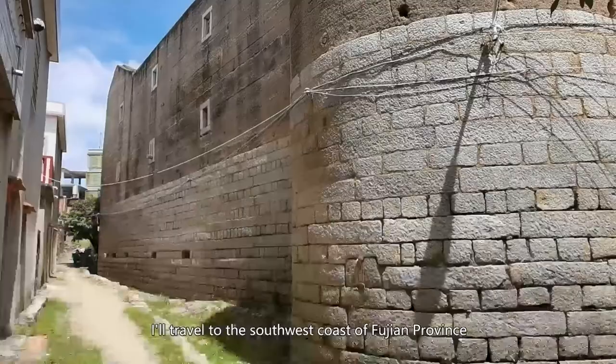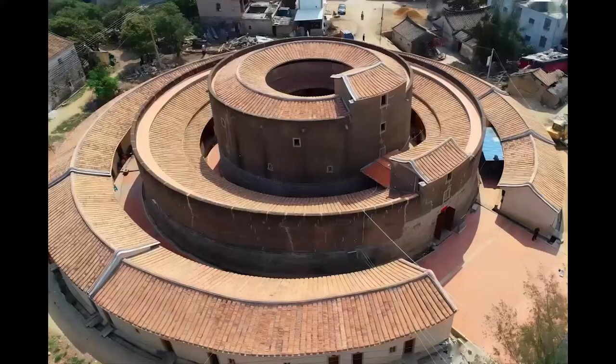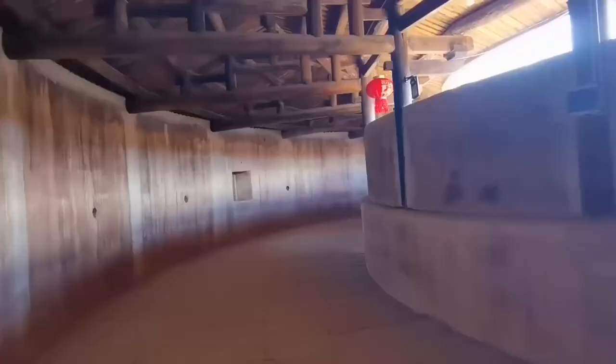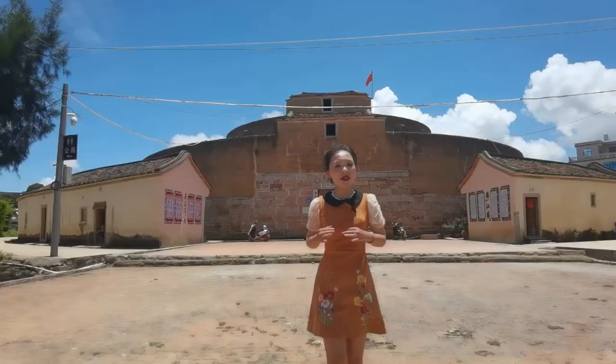In my next video, I travel to the southwest coast of Fujian province and visit several Tulou's there. The owners of those Tulou's are Hokkien, a different group in Fujian province. Compared with the Hakka Tulou's, this three-circle Tulou seems to have a reversed order with the inner circle being the tallest one. I'll be walking on the roof of that Tulou — an experience I didn't get in the Hakka Tulou's. I'm Yanyan. I make videos about sites of interest in China and the histories and stories behind them. Subscribe to my channel. I'll see you next time.